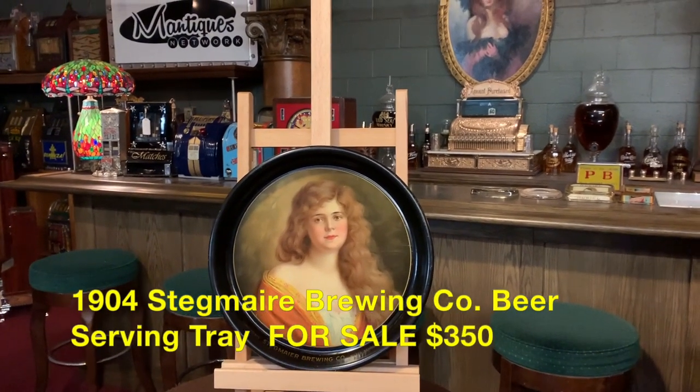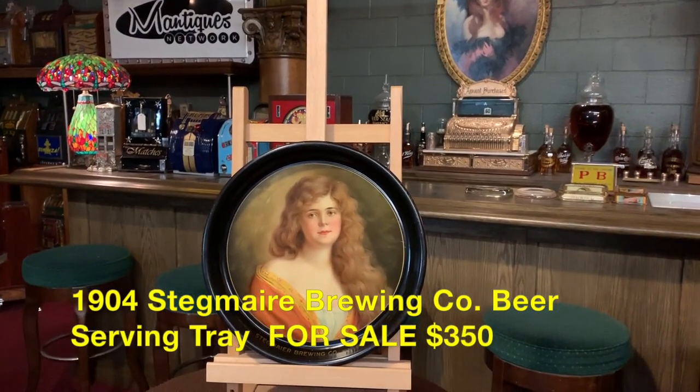Hey everyone, Jeff from Antiques Network. How are you doing today? Still raining here in L.A. I feel sorry for us. Anyways,